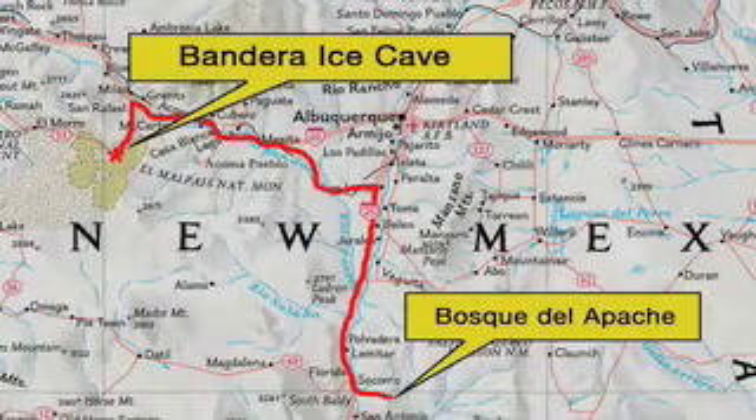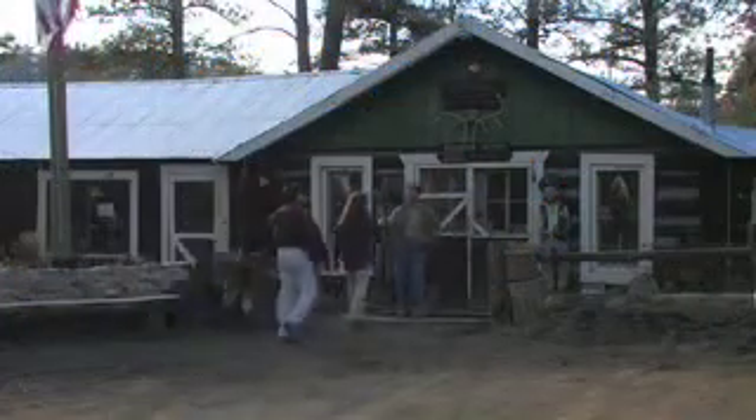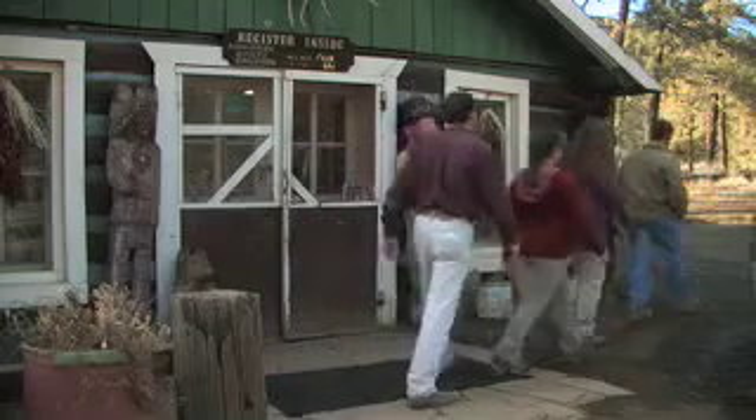The next day, we visited Bandera Volcano and Ice Cave to better understand these two contrasting phenomena in the middle of the high desert. Jeff Alford graciously agreed to show us around. First, we headed up the trail to see Bandera Volcano from its rim.